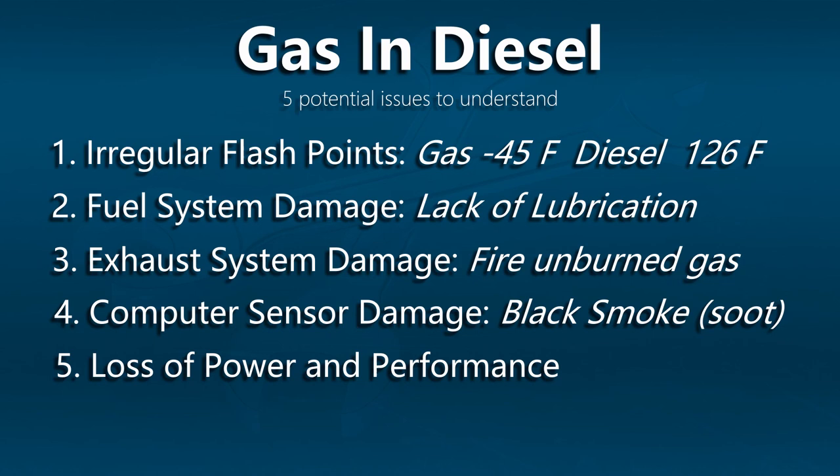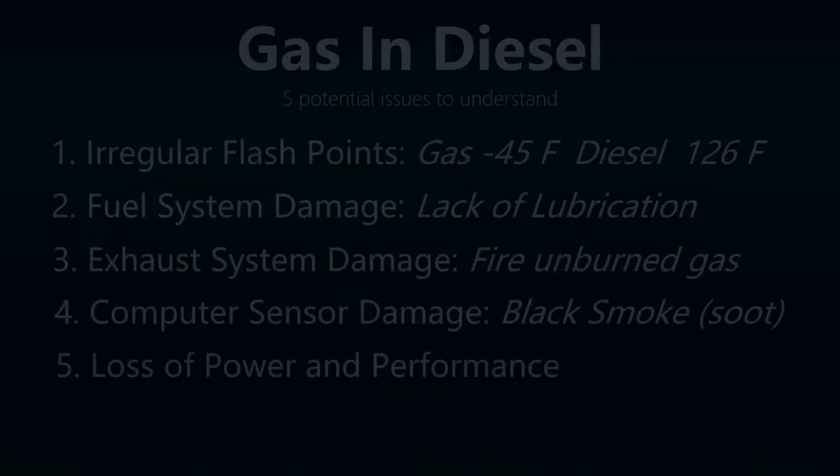So five potential issues that we need to understand. Number one is the irregular flashpoints between gas and diesel. Gasoline has a flashpoint of negative 45 degrees; diesel has a flashpoint of 126 degrees. A flashpoint is the temperature at which a fuel's vapor ignites, so that's a huge difference there.